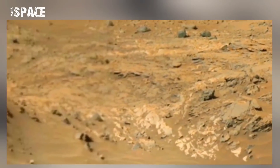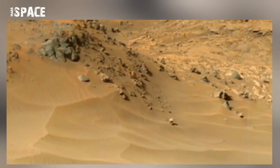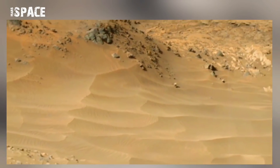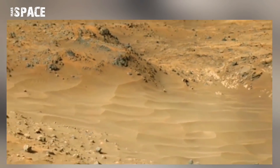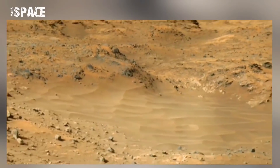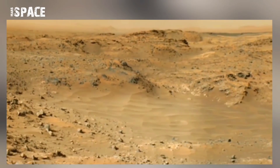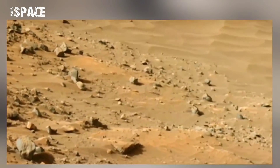This includes investigation of the role of water and planetary habitability, and studies in preparation for human exploration. The Mars Curiosity rover is sending us new photos of Mars every day from millions of miles away.